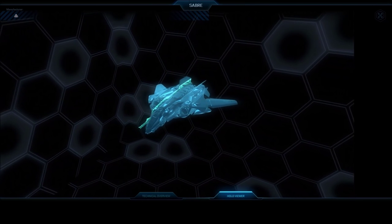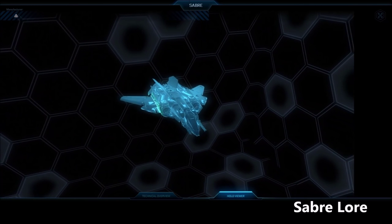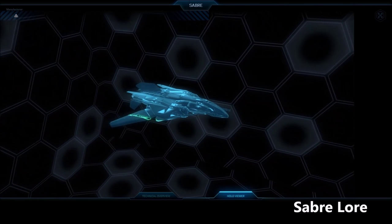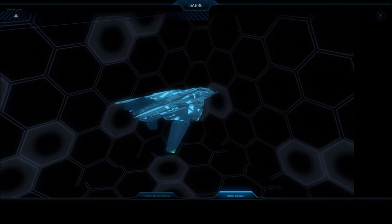It also comes with a VFG industrial or asteroid hangar. Part of Aegis Dynamics Phase 2 of new ship models, the Sabre was designed as a space superiority fighter for those situations where you need to leave a lighter footprint.